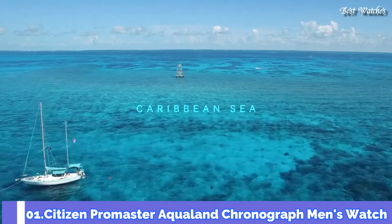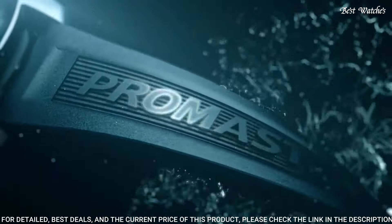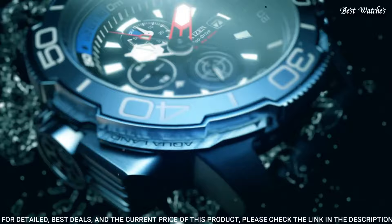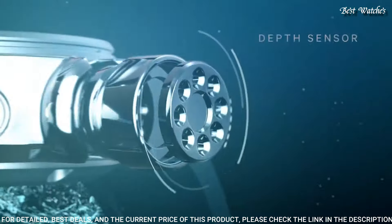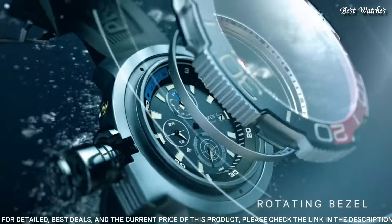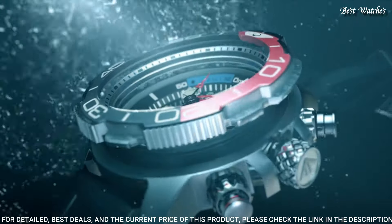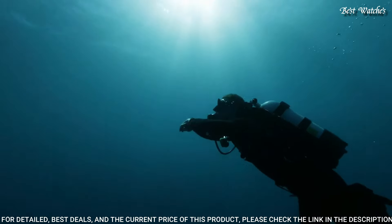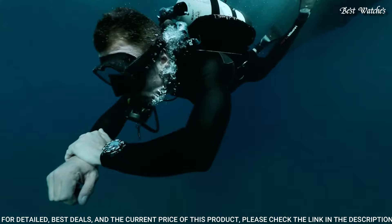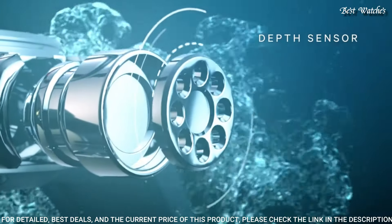Number 1: Citizen Promaster Aqualand Chronograph Men's Watch. Stainless steel case with a blue polyurethane strap. Unidirectional rotating stainless steel bezel with an inlaid navy and blue ring. Black dial with luminous silver-tone and red hands and index hour markers. Dial type: analog. Chronograph Citizen Caliber B740 Eco-Drive movement. Scratch-resistant sapphire crystal. Screw-down crown. Case size: 46mm. Case thickness: 15.8mm. Band width: 22mm. Water-resistant at 200 meters (660 feet). Functions: chronograph, date, hour, minute, second.